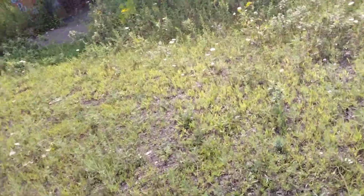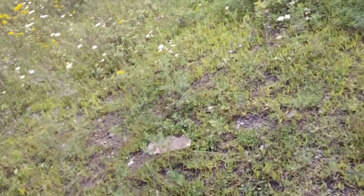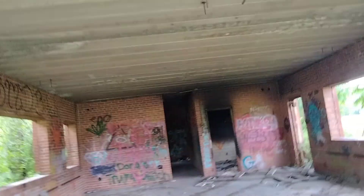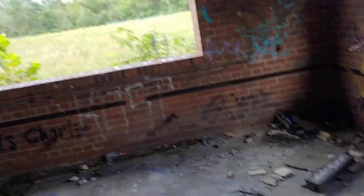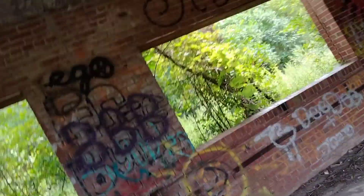Doesn't look like anyone's been in here, because look how this is all overgrown. This looks like it used to be a road with how it's matting down. Let's go in here. Oh wow. Damn. This is something. I don't know what this place is called.